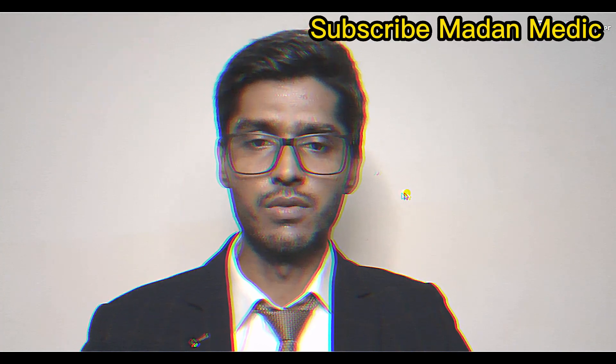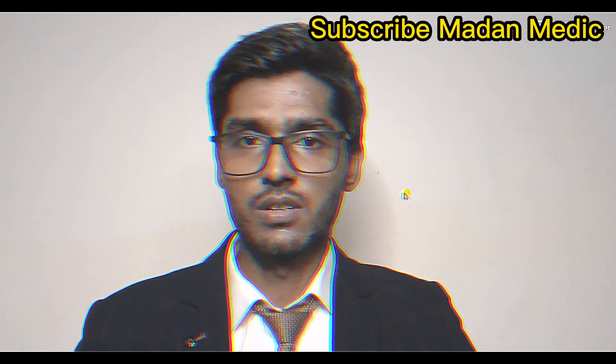Good morning and welcome to the Modern Magic. My name is Dr. Madan and today I'm going to talk about the considerations for a residency interview — specifically the things you should have to start with the interview.